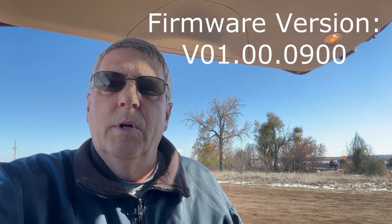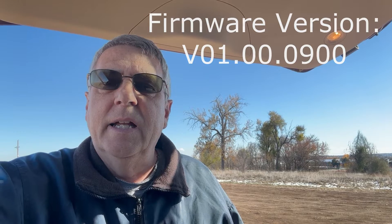Hey everyone, this is Dave with Mile High Drone Services. We just learned that DJI released an update for the Mavic 3 which supports Remote ID, so we are going to give it a test and see if it actually works.